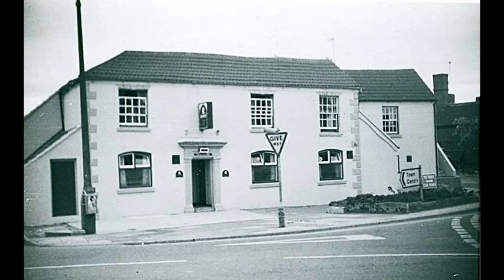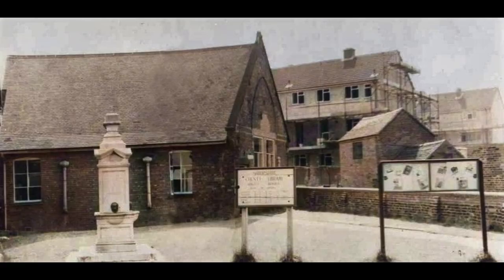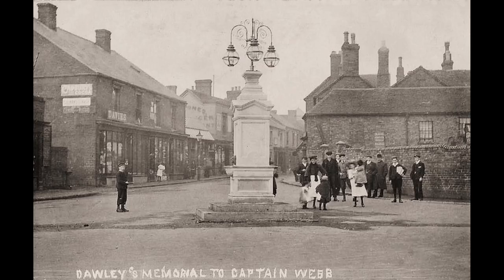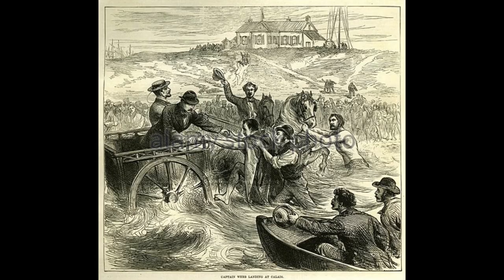The street opened out at the bottom end, with the cream-painted Lord Hill Hotel and Public House there. To the right was the library, which was once an old chapel. Here outside was situated Captain Webb's memorial, which in previous years had been in the centre of the road. Captain Webb was the first man to swim the English Channel in 1875, and was Dawley's most famous son.